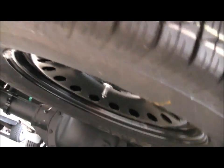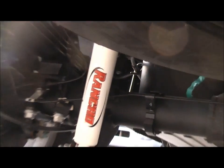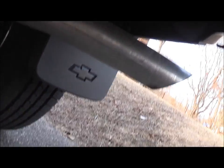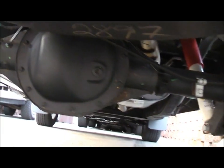We're at the back here. Spare tire under the truck. Another one of the Rancho shocks. Those are the brakes over here on both sides. And that's it — that's the underneath.